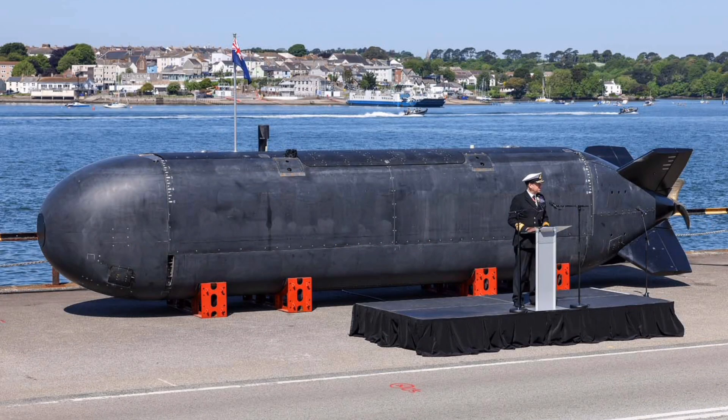While new ships form the bedrock of the future fleet, the Royal Navy's strategy for achieving operational mass is centered on uncrewed systems. These assets are essential for persistent presence and reducing the risks faced by sailors. This revolution is already visible in the elimination of legacy mine countermeasures vessels.